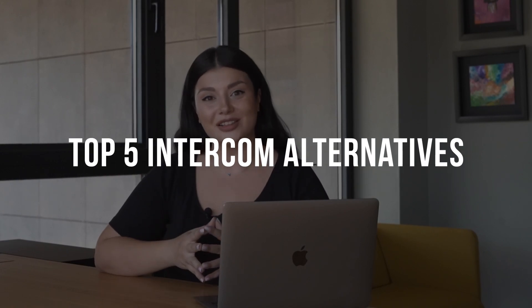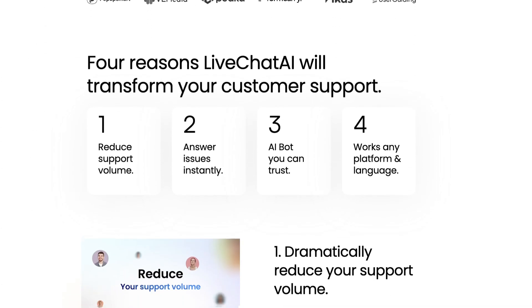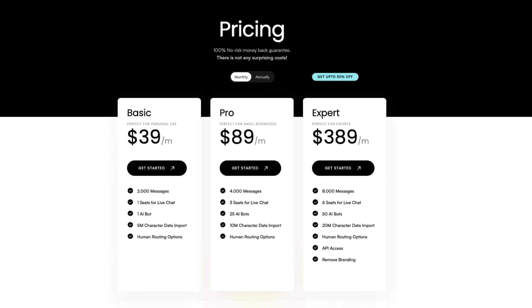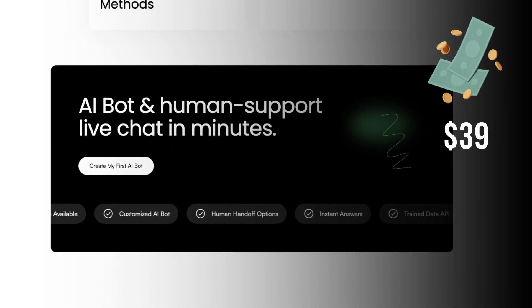Now let's see five Intercom alternatives. First up, Lightchat AI. This alternative lets you create AI bots tailored to your website's needs, trained on your data, providing a personalized AI bot experience. It is powered by GPT-4 and combines the AI bot feature with a real-time human handoff to add a human touch to any conversation, which means you can assign the conversation the AI is having to a human agent anytime. Starting with a forever free plan, Lightchat AI's pricing options — Basic, Pro, and Expert — start at $39 per month.